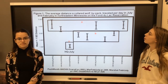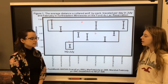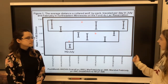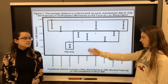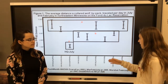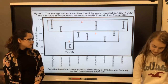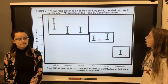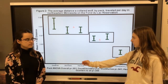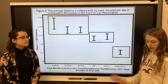Figure 1 shows the average distance a collared wolf by pack traveled per day in July and February in Northeastern Minnesota on the Von Delac Reservation. The Dead Fish February, Ditch Bane February, Marlow February, and Marshall July packs all traveled significantly longer distances than the Headquarters July pack. Figure 2 shows the average distance a collared wolf by pack traveled per day, where the Dead Fish, Ditch Bane, and Marshall packs traveled significantly more than the Headquarters pack, and the GIS and Marlow packs were in between.